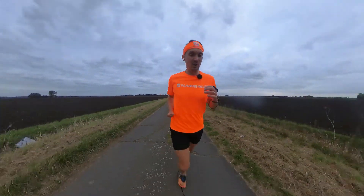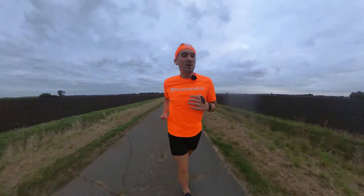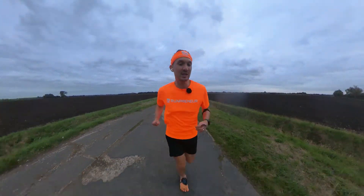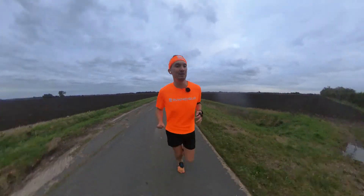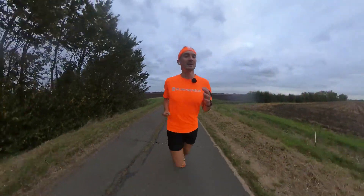Welcome back to the Rumprunner vlog. Today we're going to be talking about running and eating. The Rumprunner vlog is part of the bigger picture which is the Rumprunner challenge — our fundraising mission to save the lives of children by attempting the ultimate ultramarathon. To find out more about the challenge and how to support it, please check the links in the comments below. Let's get started.